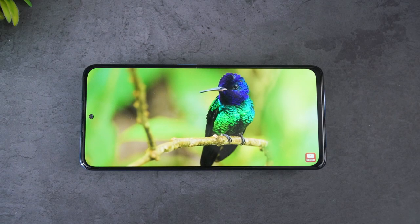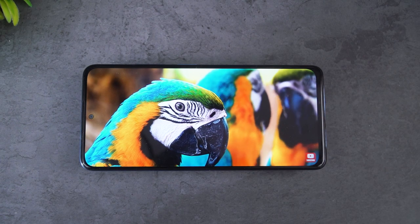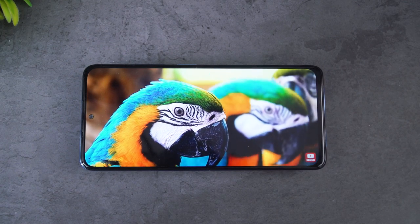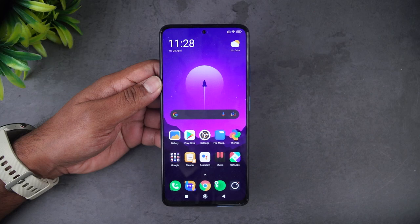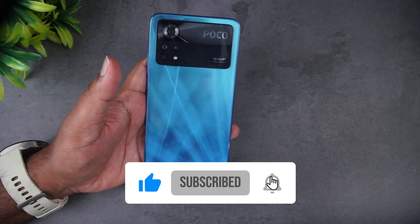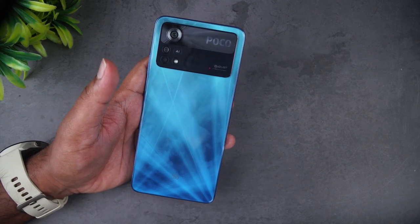Overall, the Poco X4 Pro 5G is one of the better options below ₹20,000 in India — a good all-round package at this price point. Hope you enjoyed watching this video. Do hit the like button and subscribe for more videos. Thanks for watching — hope to see you in our next video. Have a great day!